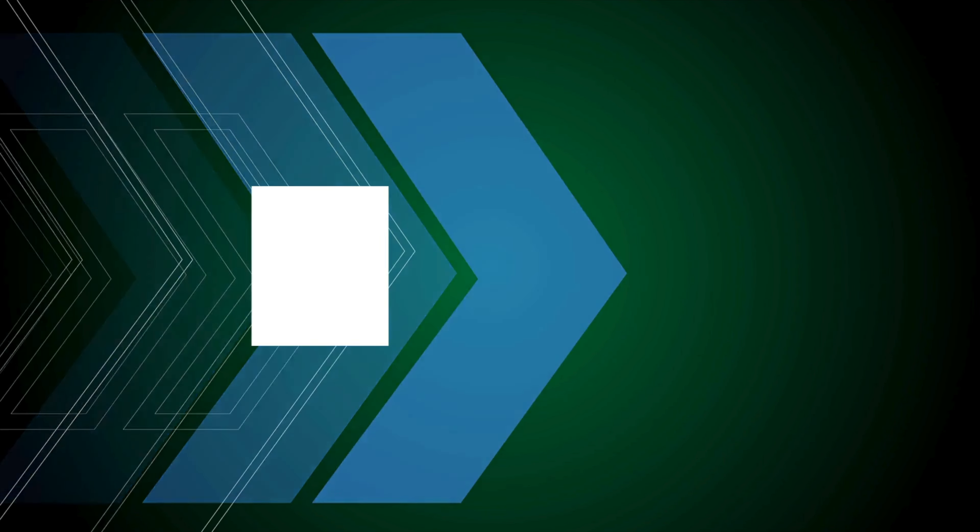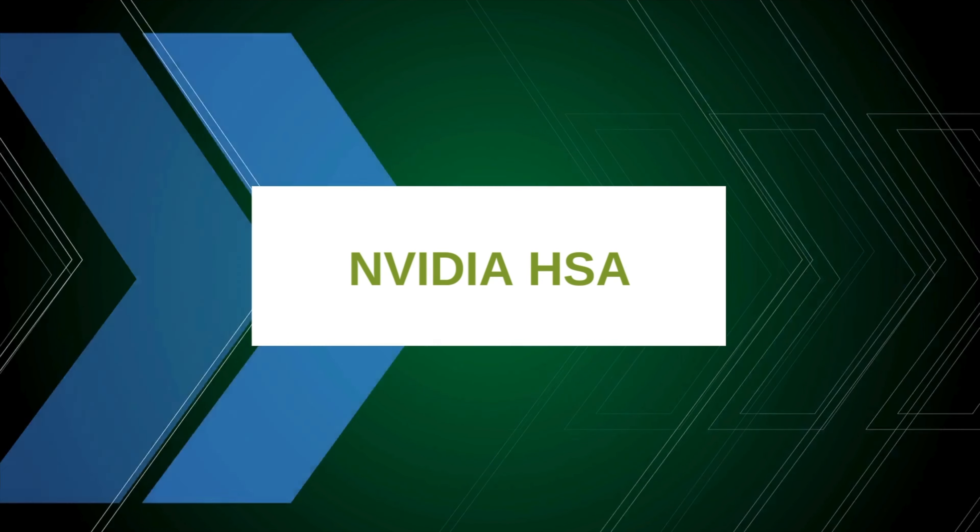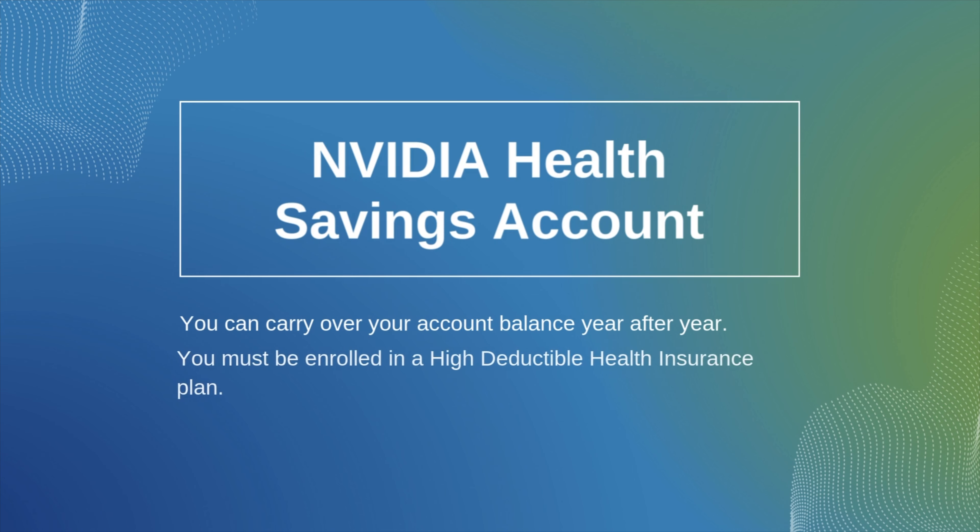The health savings account (HSA) provides a triple tax break: your dollars go in pre-tax and you get a match from NVIDIA, they grow tax-deferred, and when you pull the money out with a healthcare receipt it comes out 100% tax-free. If your family is healthy enough, you can even invest these dollars long-term, because unlike the flexible spending account that many people know, this is not a use-it-or-lose-it proposition.